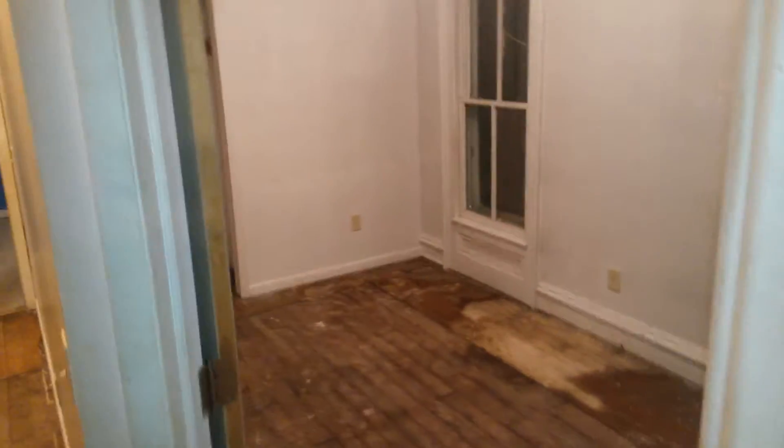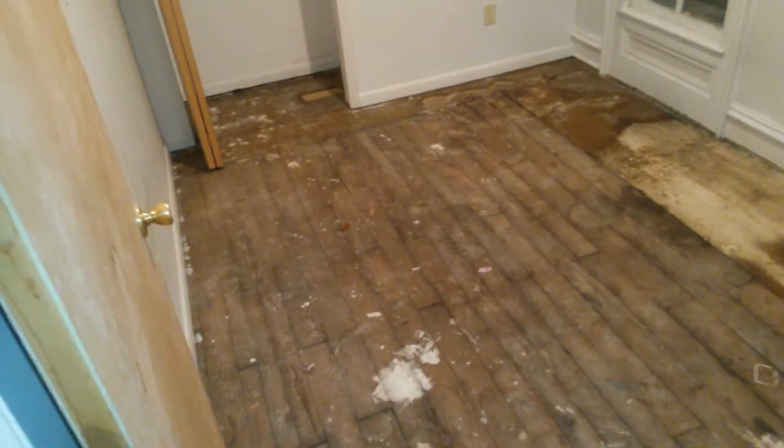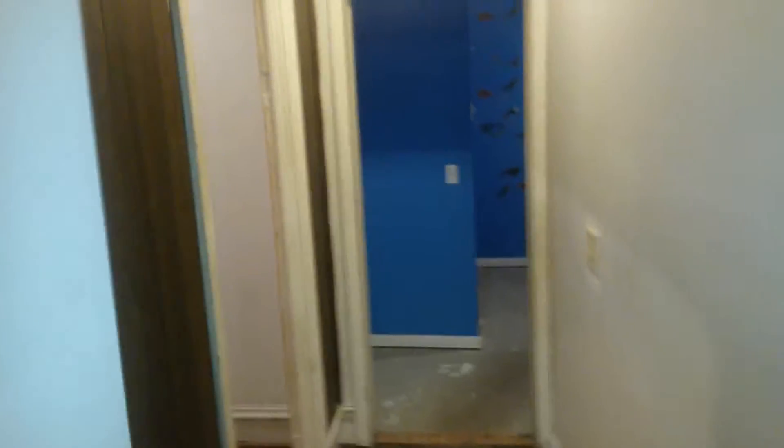Some kind of space — looks like it's ready for a closet if this room stays here. Got some wood floors, don't know if they're salvageable. Nice paneling in the hallway.